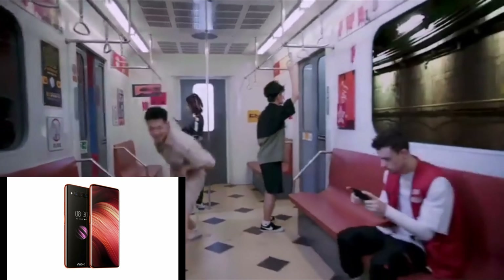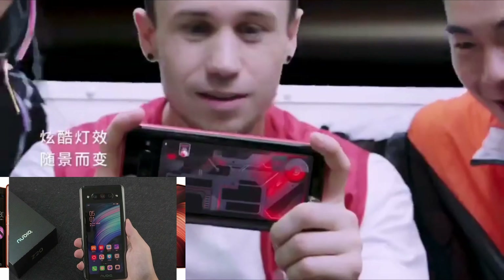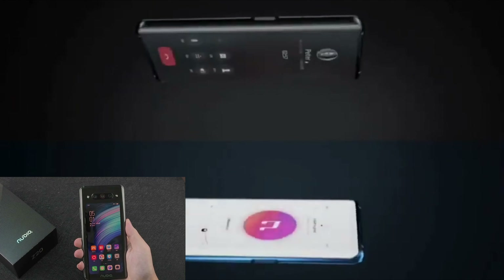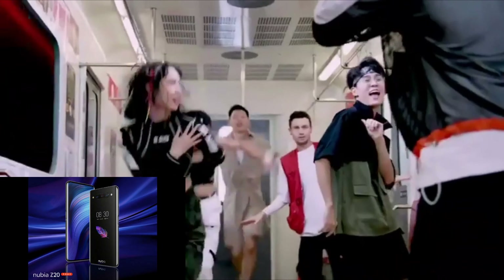The Nubia Z20 features a mirror-polished metal frame and curved sapphire glass for elegance and durability. The rear screen can be customized for calls, music, games, and more, giving you superior multitasking, gaming, and photography.